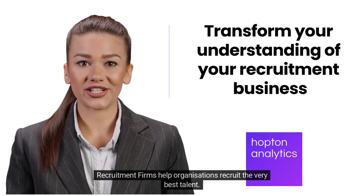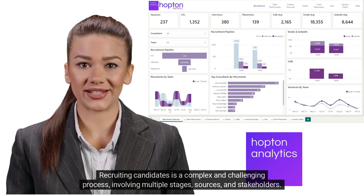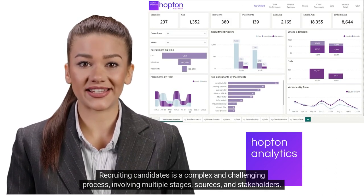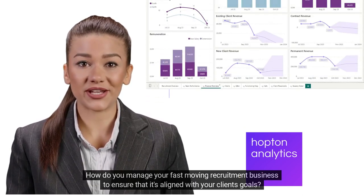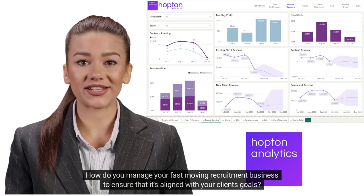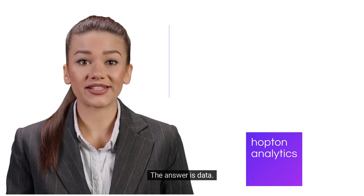Recruitment firms help organizations recruit the very best talent. Recruiting candidates is a complex and challenging process involving multiple stages, sources, and stakeholders. How do you manage your fast-moving recruitment business to ensure that it's aligned with your clients' goals? The answer is data.